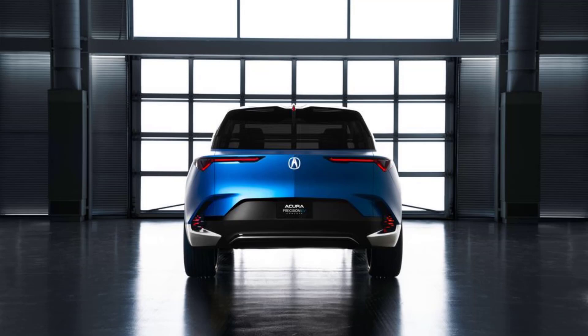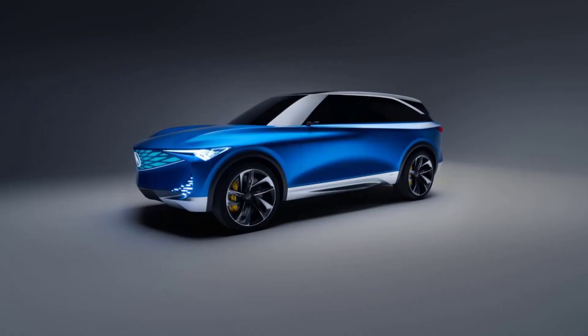Nowhere is this more evident than the front fascia, where a dazzling light show plays across an illuminated version of the familiar pentagon-shaped grille. While the previous Precision concept was a sedan, the new one's SUV shape is also a nod to changing consumer tastes, though Acura insists future styling cues will easily translate to other body styles as well. In evolving this theme, Acura designers were said to be inspired by the chiseled contours of luxury powerboats.